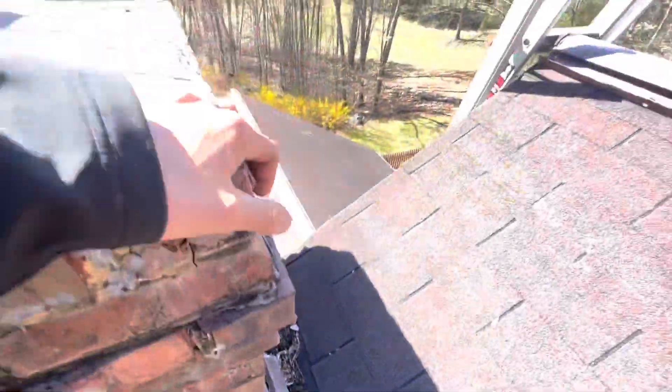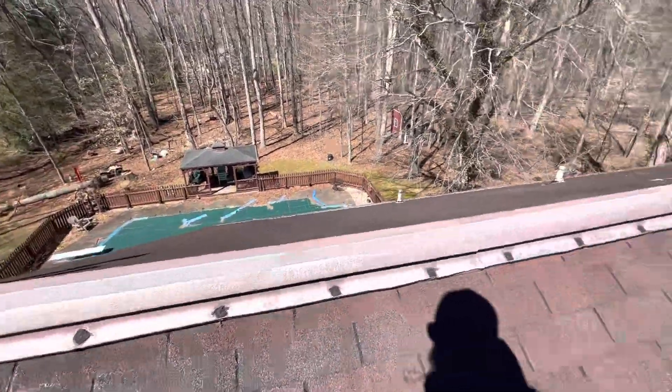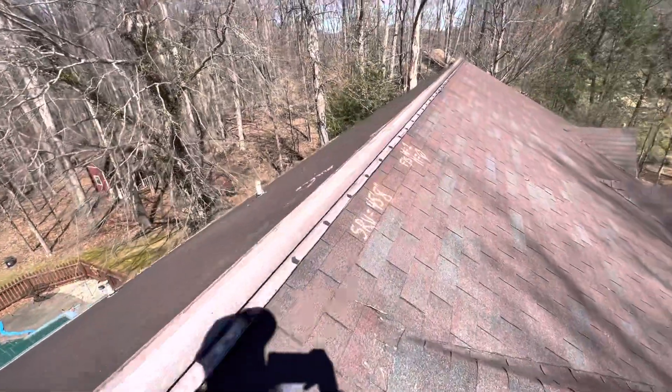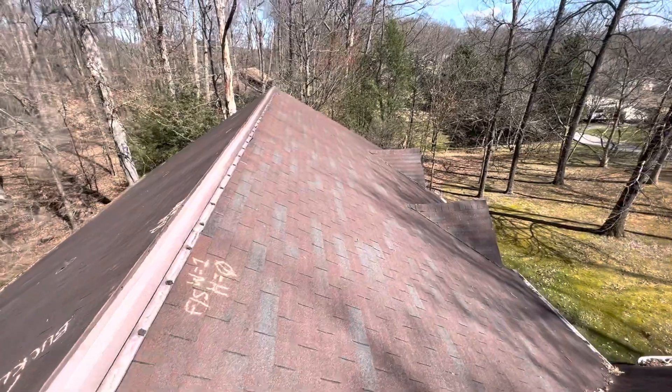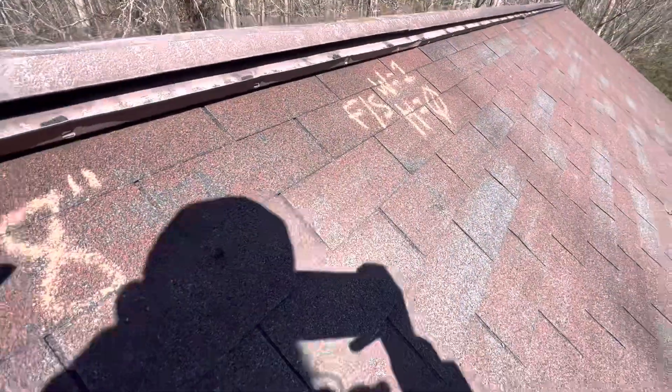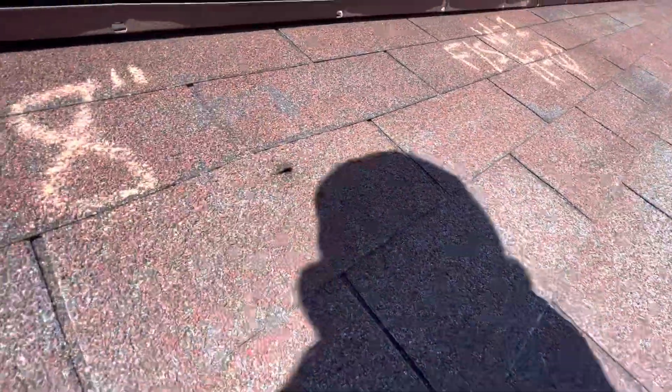There are also many, many nail pops on this roof. A lot of the nails were shot right into the joints, and the wrong nails were used for installation. You can see here, there's another nail pop.